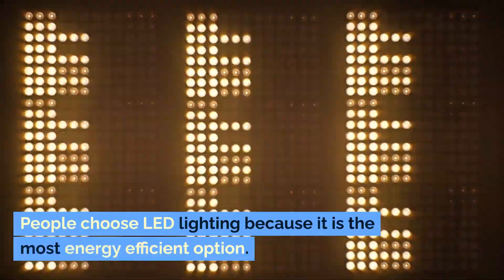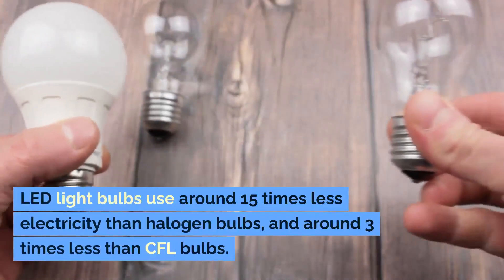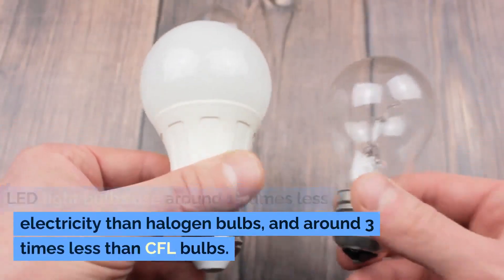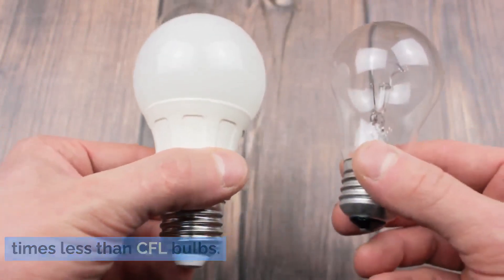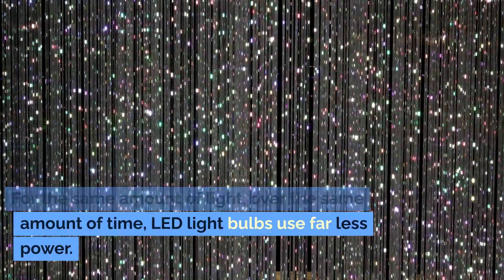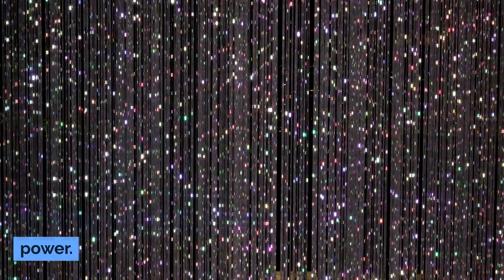People choose LED lighting because it is the most energy efficient option. LED light bulbs use around 15 times less electricity than halogen bulbs, and around 3 times less than CFL bulbs. For the same amount of light, over the same amount of time, LED light bulbs use far less power.